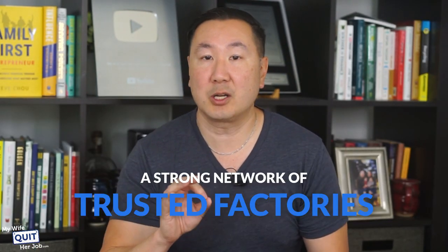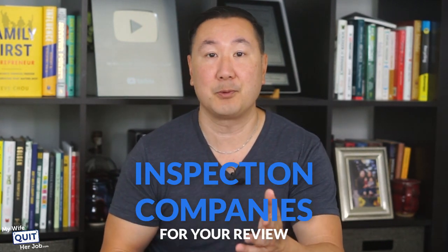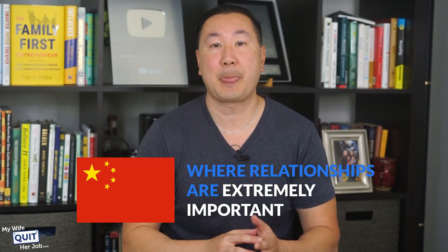A good sourcing agent basically acts as your trusted advisor on the ground. They'll help you locate manufacturers that you cannot find on directories like Alibaba or Global Sources, and they have a strong network of trusted factories, freight forwarders, and inspection companies. Especially in China, where relationships are extremely important, a sourcing agent has contacts already and can often get you meetings with higher quality and more exclusive factories.